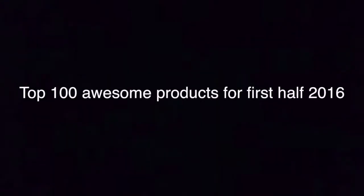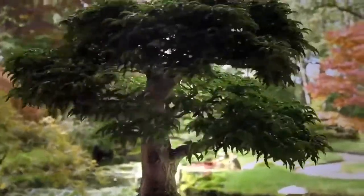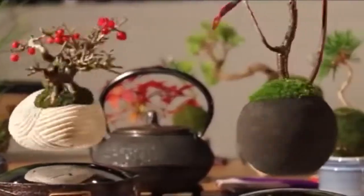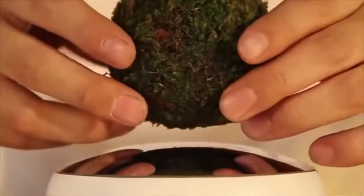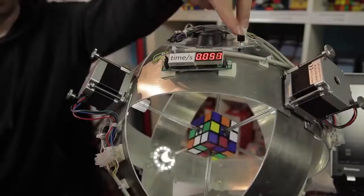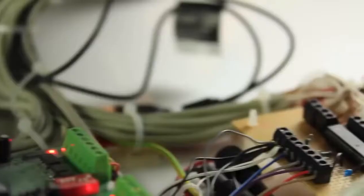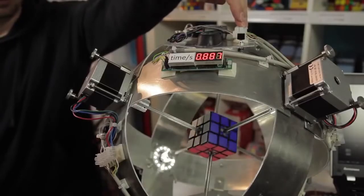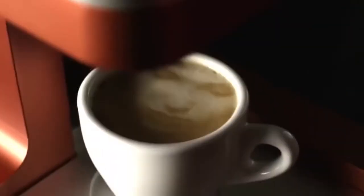Top 100 awesome products for the first half of 2016. Number 100: Floating Plants — combines together magnetic levitation with little plants in traditional Japanese craftsmanship. Number 99: Super Fast Rubik's Cube Solver — inspects and solves a Rubik's Cube in under one second.